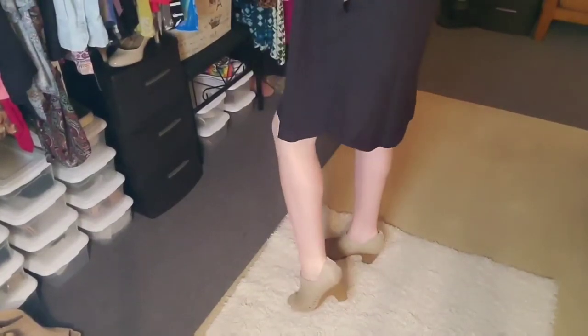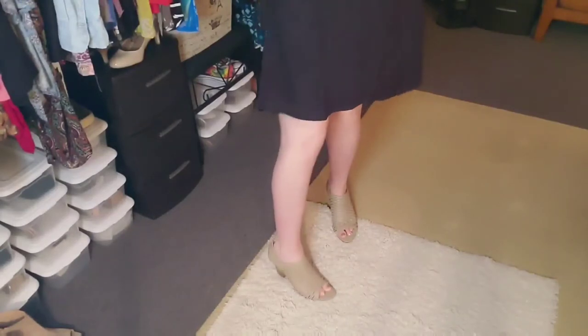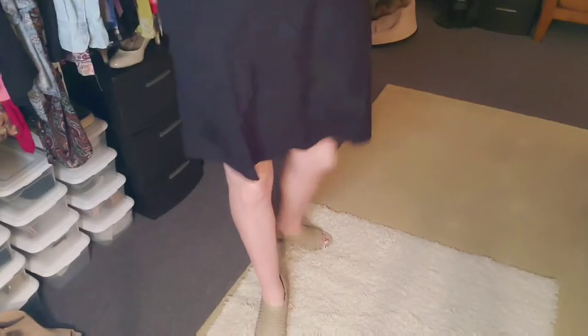I'm just wearing it with a pair of heels that I got from Kohl's. You guys can just wear any type of heel you have, but aren't those cute? That's what I'm wearing.